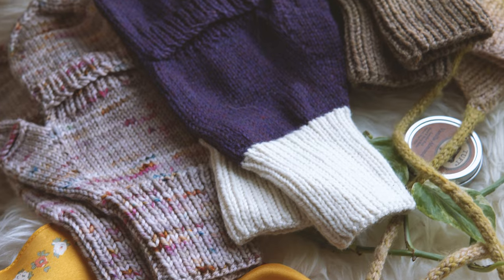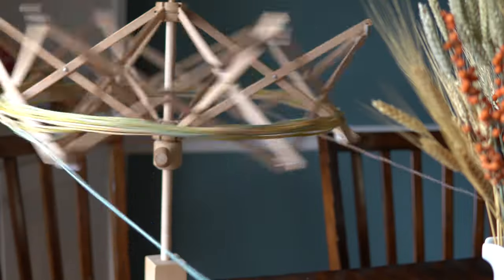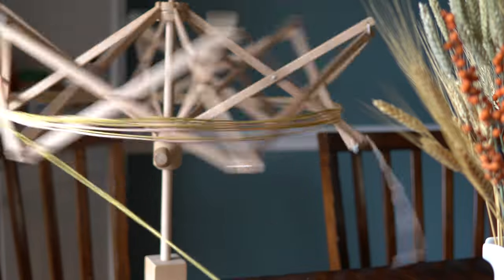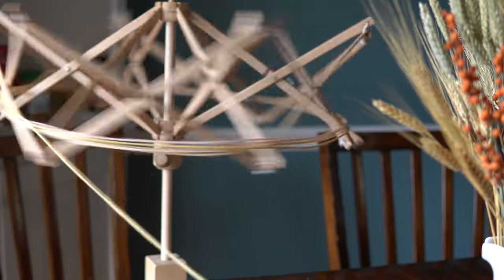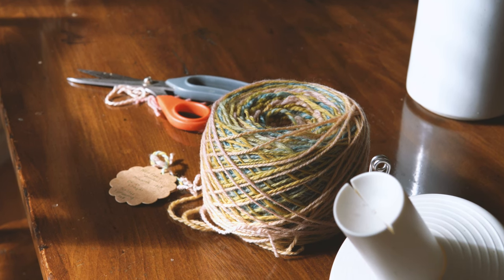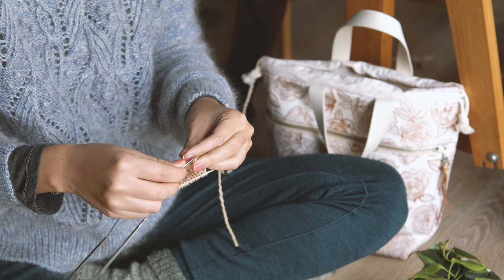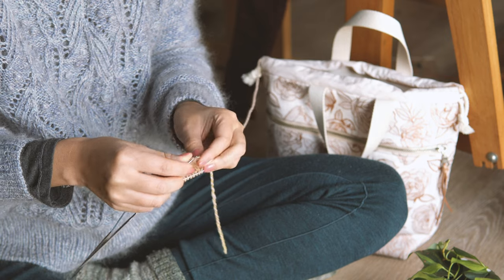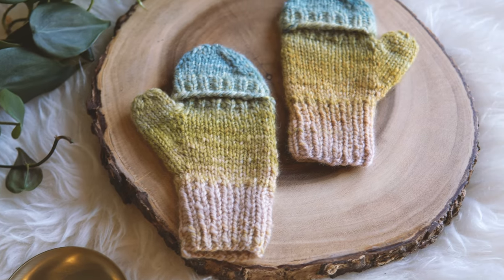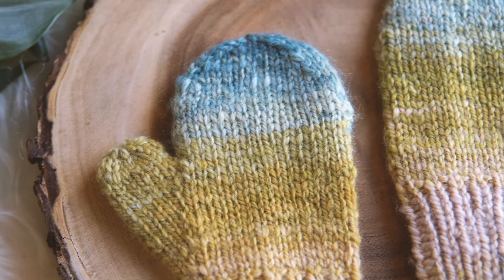Today I released my newest pattern — it's called Clara's Playtime Mittens. This pattern is truly near and dear to my heart. If you watched my vlogs over December, then you know that I had not initially planned to make up this pattern. Generally as a designer, I have very specific goals and a vision for what I want to make. But this particular pattern truly was just a gift that I knit up and then just took some quick notes for my youngest daughter, Clara.